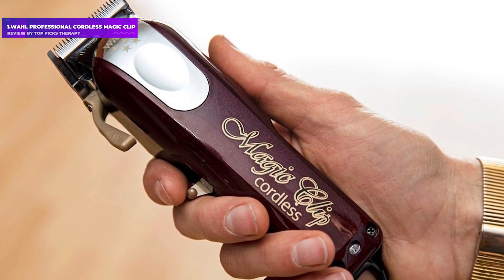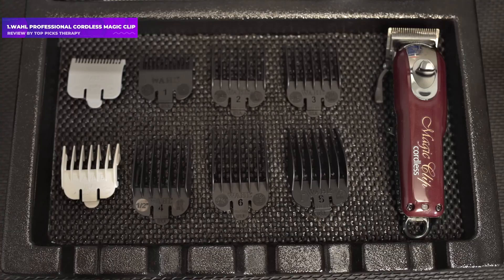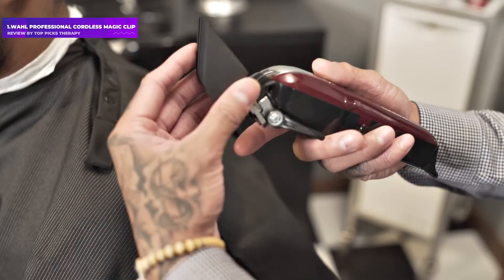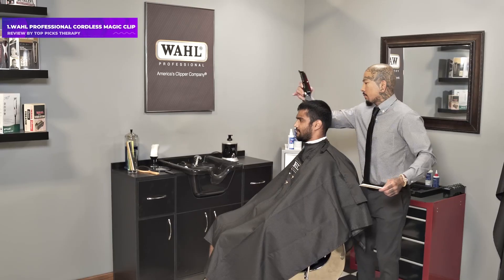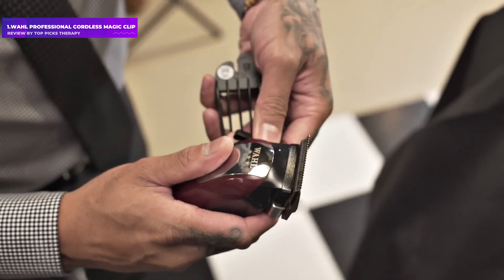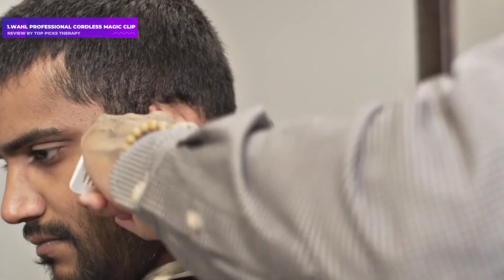Number 1: Wahl Professional Cordless Magic Clip. Seven of the grooming professionals we spoke to say Wahl's Cordless Magic Clip might be the most powerful, sharp, and capable beard trimmer on the market. It gets the job done whether your beard is long or short, says fellow barber founder Sam Buffa, citing the fact it comes with multiple — but not too many — guard options to get the length just right. He also told us the quality of a Wahl blade makes this trimmer the most bang for your buck.